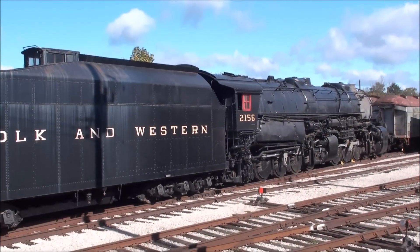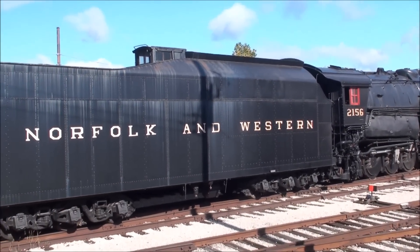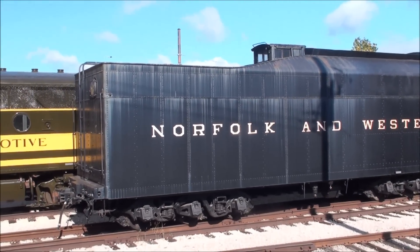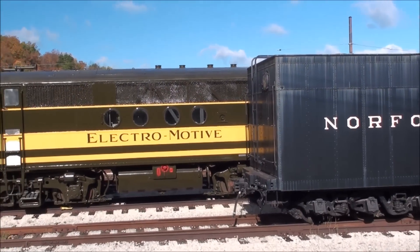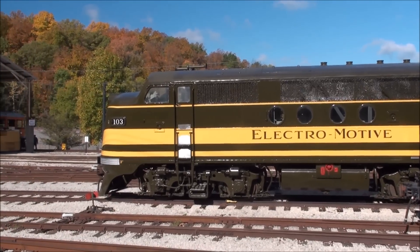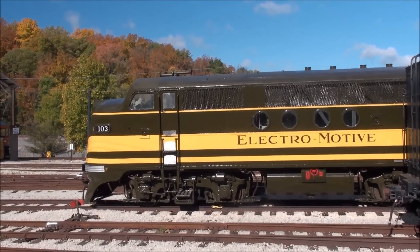What we're looking at here is Norfolk & Western No. 2156. It's the last of the Y6A class steam locomotives. Parked behind it is Electromotive Division FT Unit No. 103, which was the first FT unit ever built, built in 1939.